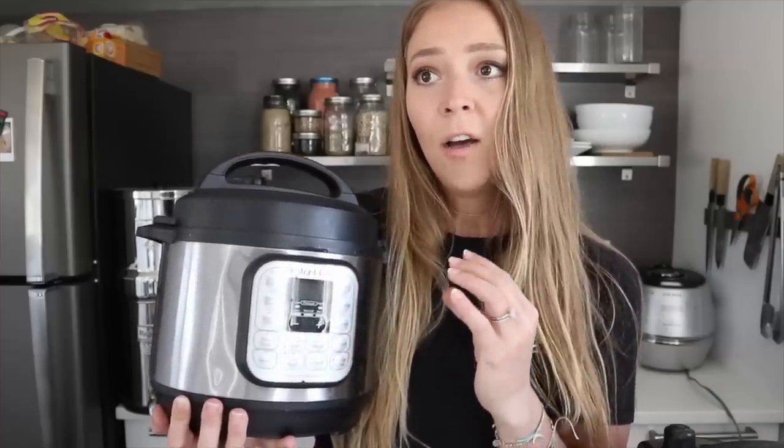The Instant Pot is great because you don't even need a rice cooker if you have one — you can cook rice, beans, soups, stews, chilies, oatmeal, literally everything. A big tip: go on Amazon and buy extra inner pots. We have two in the three quart size and two in the six quart. For two people, a three quart is a perfect size. If you have a family of more than two, you might want the six quart.